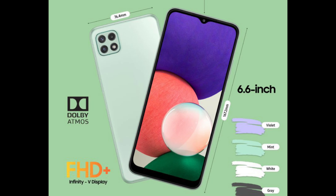This device is available in four colors: gray, white, mint, and violet.